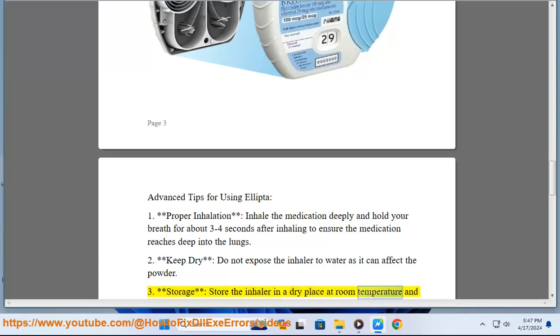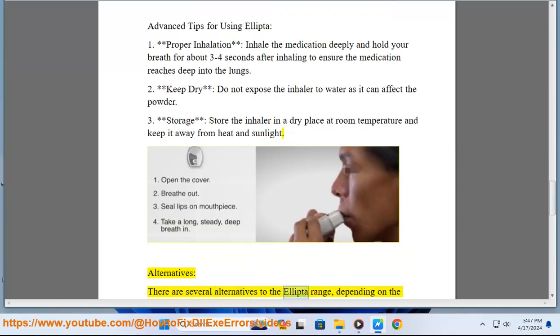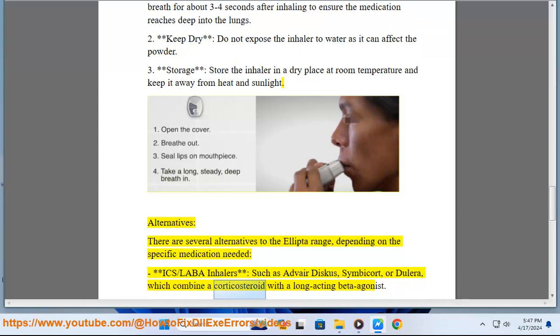Third, for storage, keep the inhaler in a dry place at room temperature, away from heat and sunlight. There are several alternatives to the Ellipto range depending on the specific medication needed.